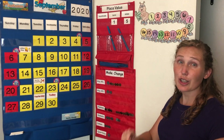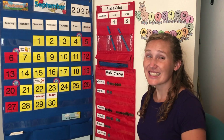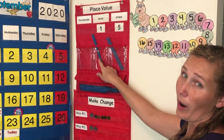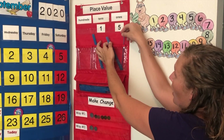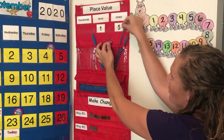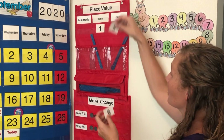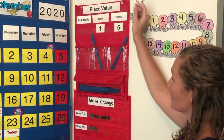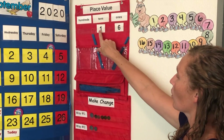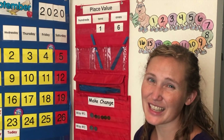Can you believe how long our doodlebug is getting? Wow, sixteen days. Time to add another straw. One group of ten, and one, two, three, four, five, six single straws. Let's change the five out for a six — one group of ten and six straws by themselves. One ten, six ones make sixteen days of calendar time.